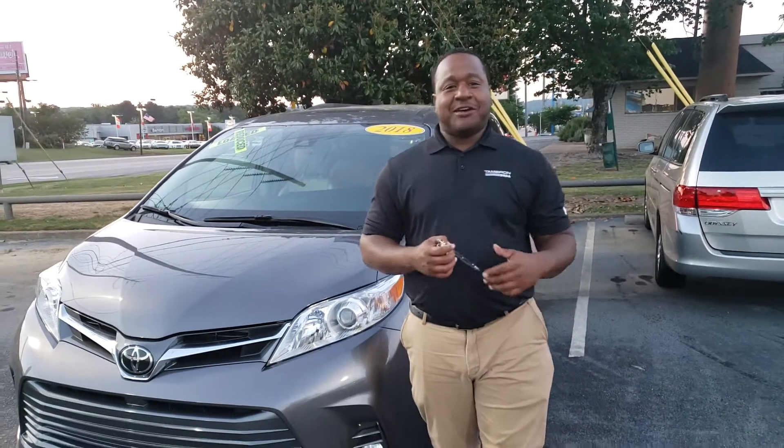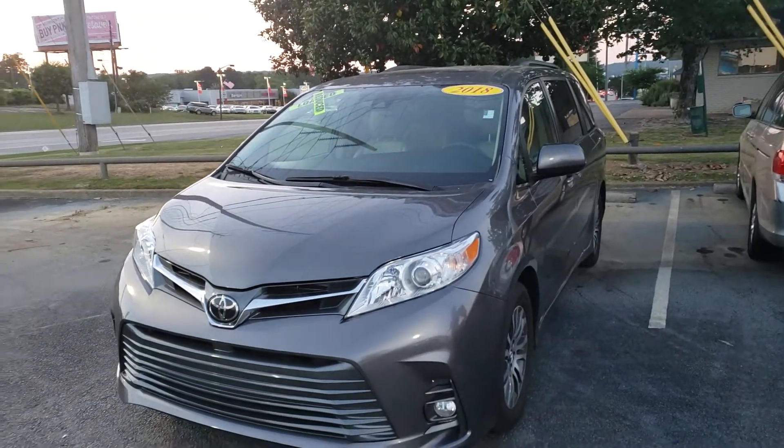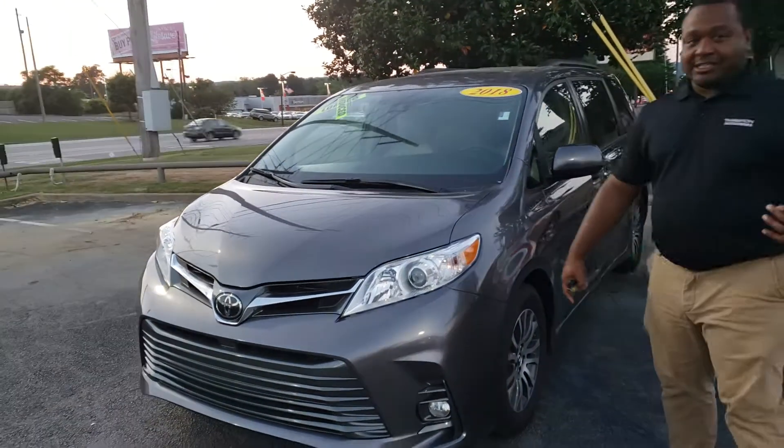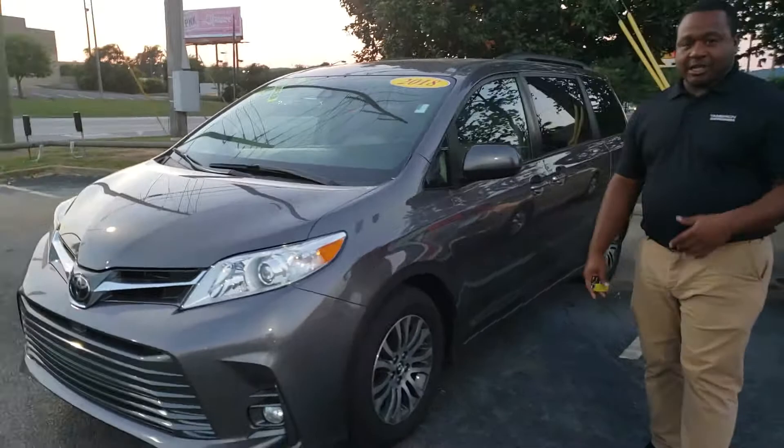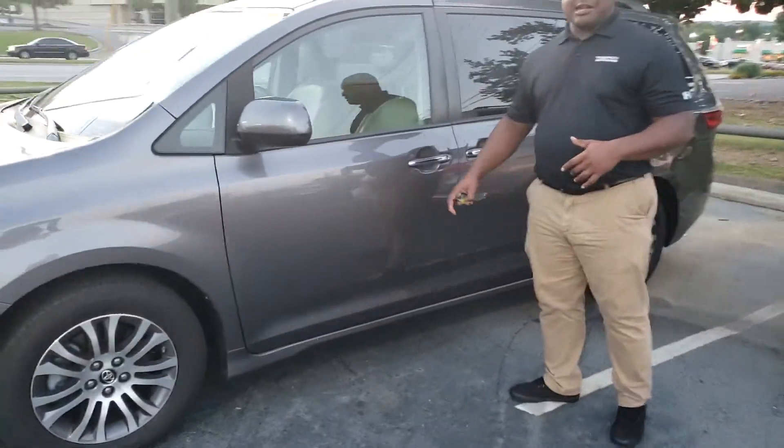Good evening, Destiny. This is Phil Nelson with Tamron, Honda, and Hoover. Just wanted to shoot you a quick video to introduce myself and thank you so much for giving us an opportunity to earn your business on this 2018 Toyota Sienna. As you can see, this thing is in excellent condition — it's a locally owned, locally traded vehicle with all the latest features inside of it.